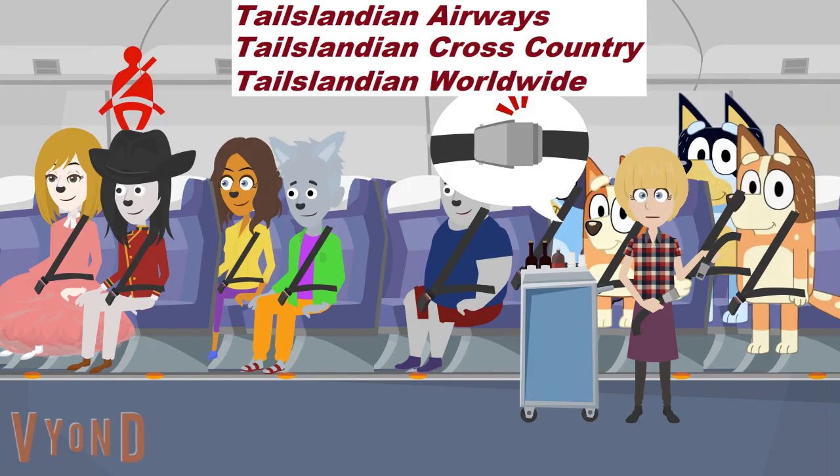Look at Juliet, Doctanian, Ella, Gershwin, Reef, Louie, Bingo, Chili, and Bandit — see how they fastened their seat belts? You should do it too.